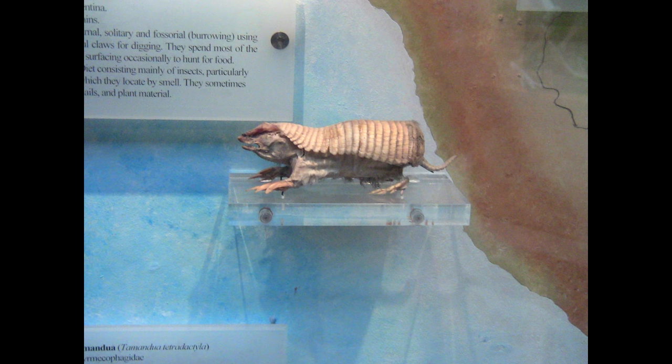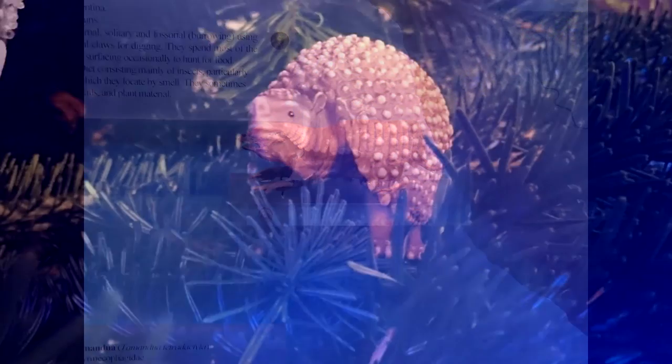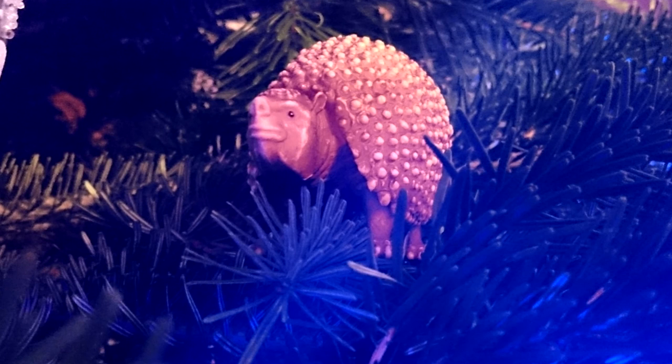Armadillos are by far the most successful group of Xenarthrans, having been the only group to successfully reside in Central America and in some parts of North America, like Texas and Arizona. They have a myriad of species, such as this tiny one here, called the Pink Fairy Armadillo. In prehistoric times, just before and during the Ice Age, armadillos reached enormous sizes similar to that of a modern car, as exemplified by this model of the large genus Glyptodon placed in my Christmas tree.